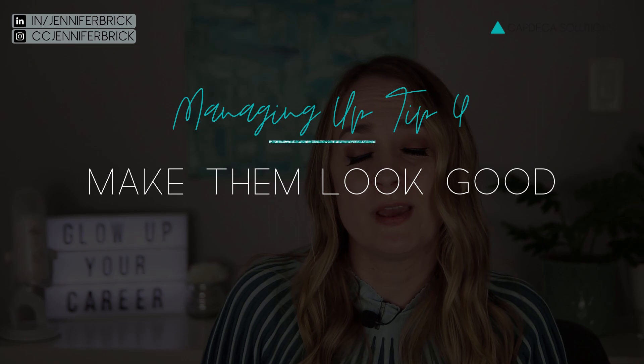My fourth tip to managing up is to make your manager look good. It's that whole prestige motivator coming into play. When you're creating an impact and doing work that makes them look good, trust me — it is going to trickle down to you, even if it might not happen right away. It can be frustrating if they're getting the acknowledgement, but your manager is still in a position to give you pay increases and even promotions. You can mitigate this by ensuring there is visibility and transparency to multiple stakeholders in the work that you're doing.